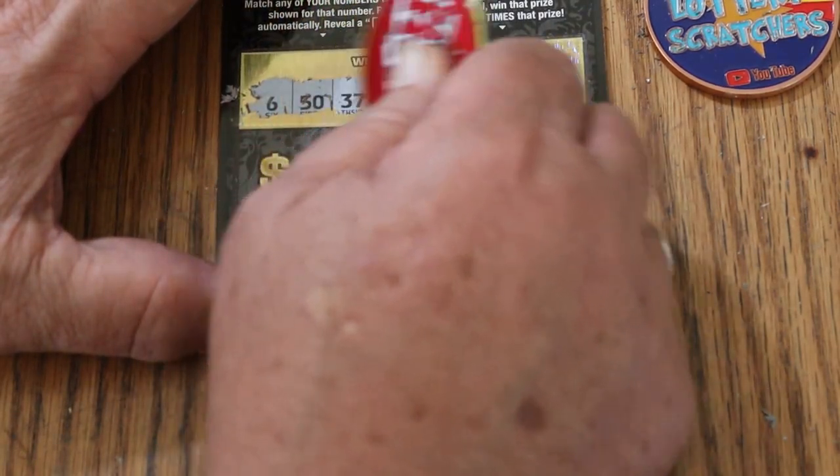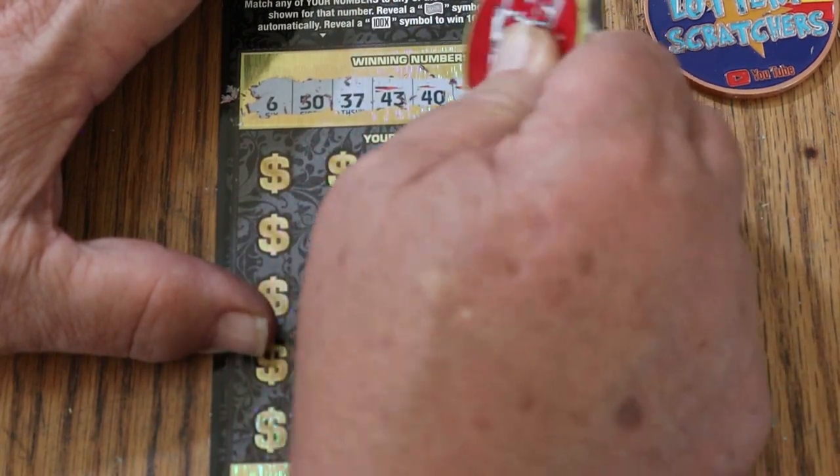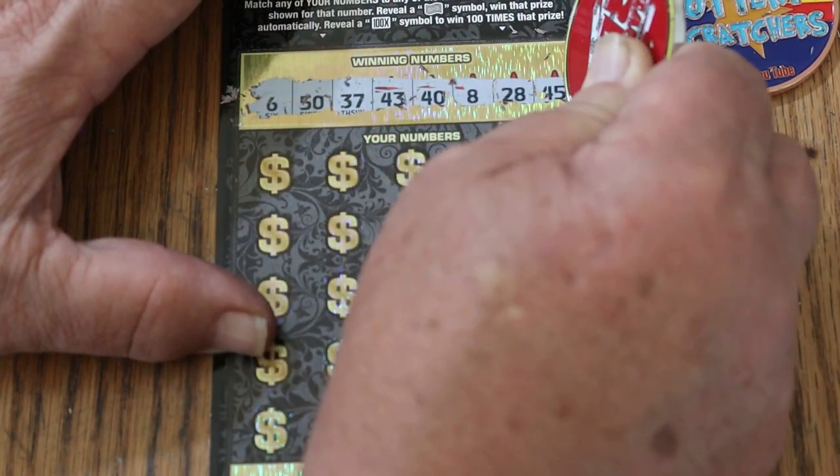This coin does scratch with some authority. $6, $50, $37, $43, $40, LV's 8, $28, and $45.